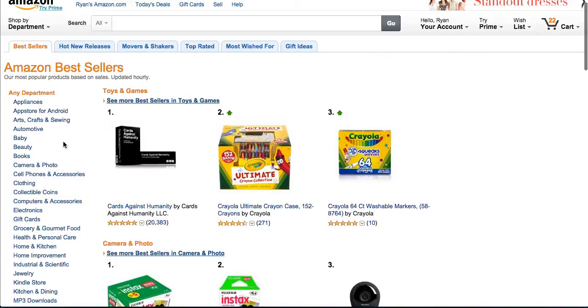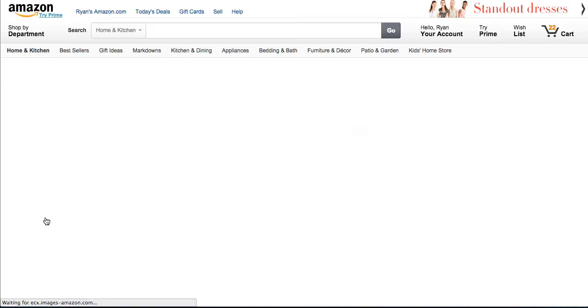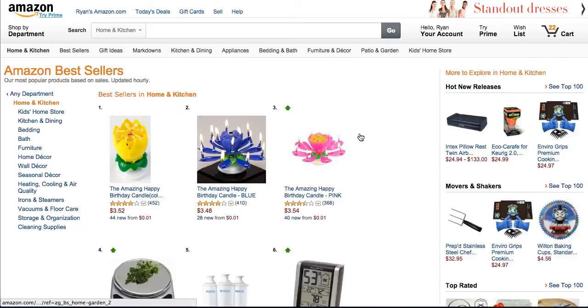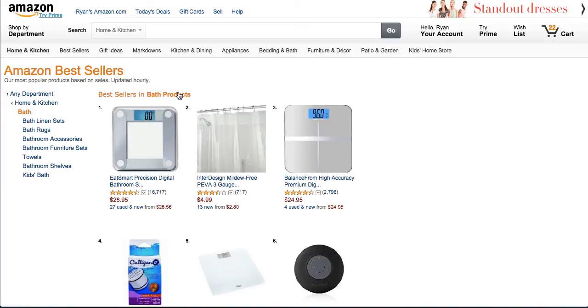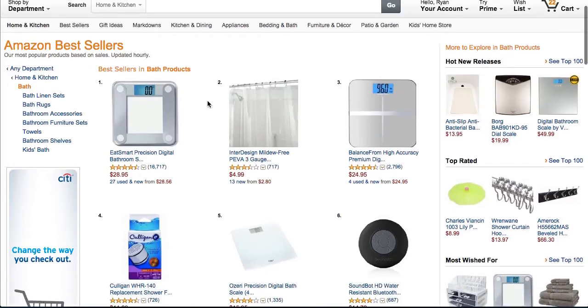Let's just pick a category. Let's go Home and Kitchen. And then let's say we're going to be interested in the Bath category. So these are the top sellers in the bath products subcategory for Home and Kitchen on Amazon.